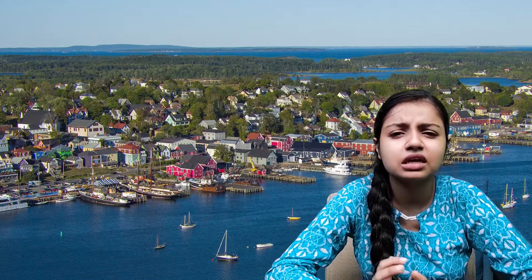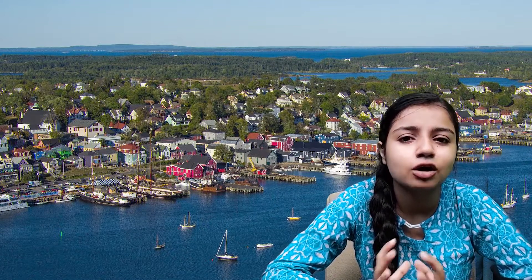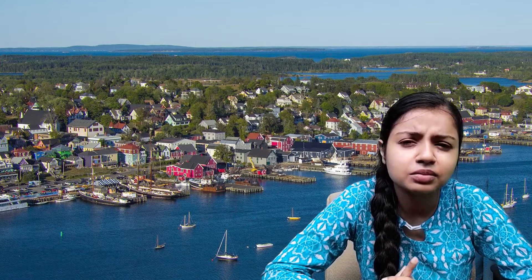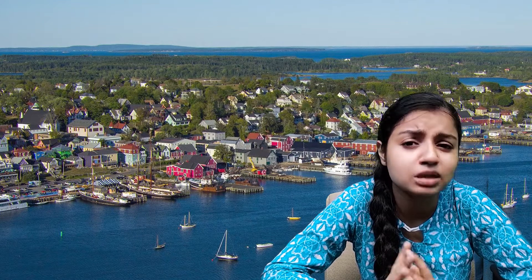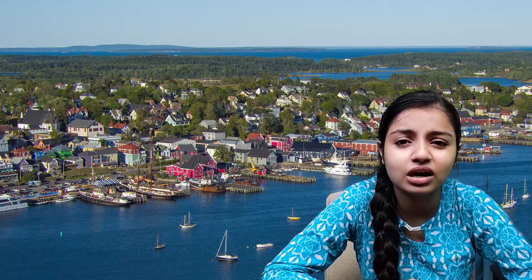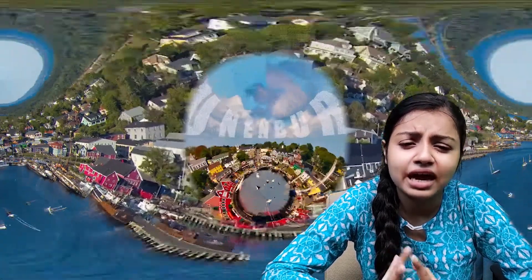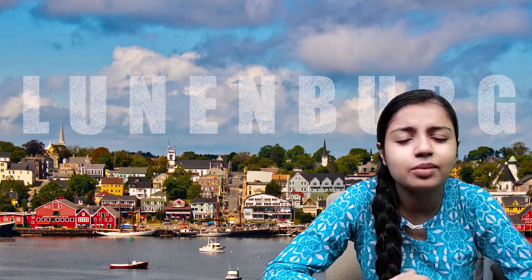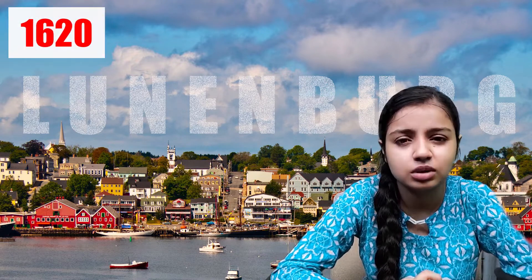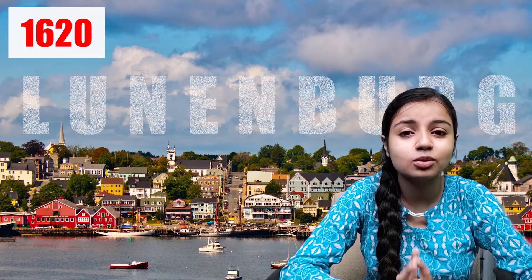Lunenburg and Mahon Bay are different places today, but at that time they were co-existent within the same territory. There were around 300 inhabitants at this site, with more present during the warm summer months. The French colonists, known as Acadians, settled in this area in the 1620s — almost a century before 1753 when the city was formally founded.